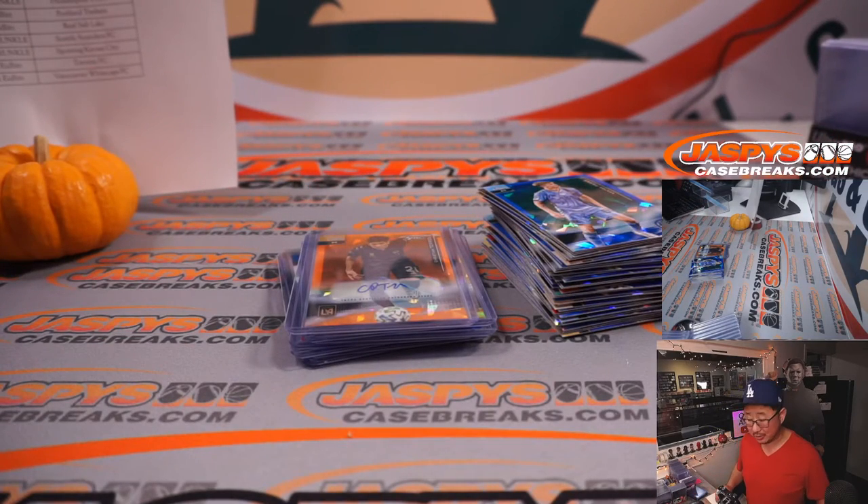Pretty nice break. Couple autos, a lot of nice parallels, some good stuff. Thanks for watching. Thanks for breaking with us, Joshua and Robert. We'll see you next time for the next soccer break. Bye-bye.